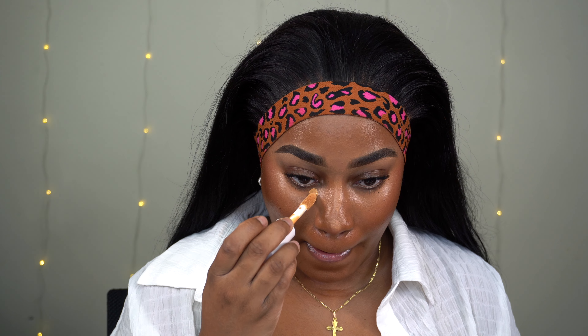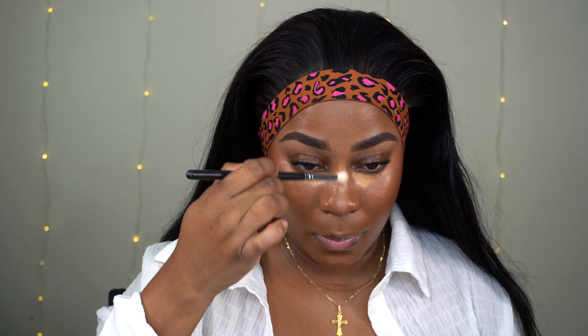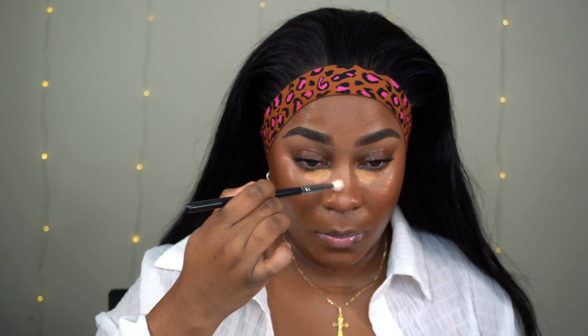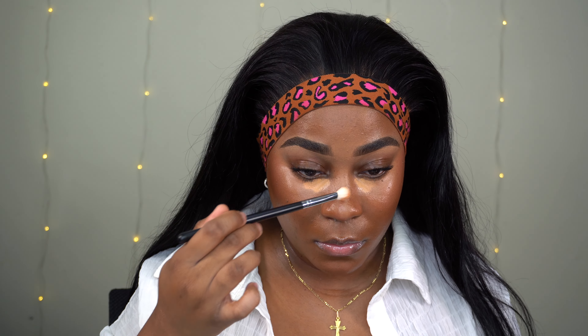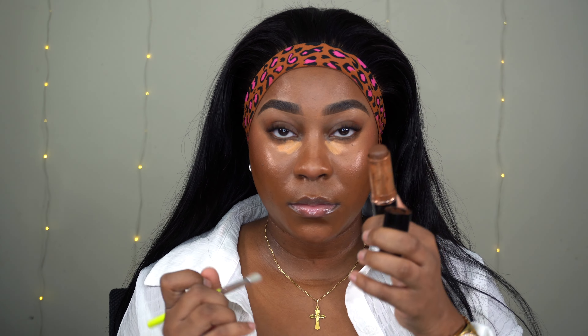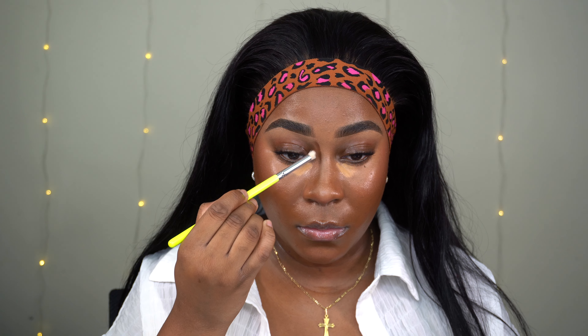I'm using the Elf Hydrating Camo Concealer in the color Tan Sand, putting it right under my eye and spreading it out so it doesn't dry in a little dot. I'm going to wait five minutes again to get the full coverage. While that's setting, I'm going in with a Morphe 433 brush, blending my nose, and using the Anastasia Beverly Hills foundation stick in Earth for my nose contour — fixing it up so you'll be able to see it more.